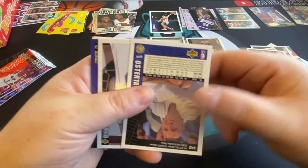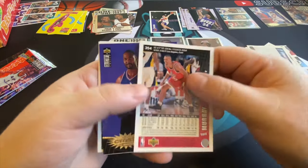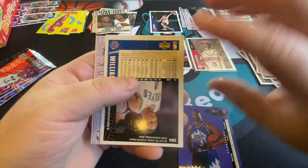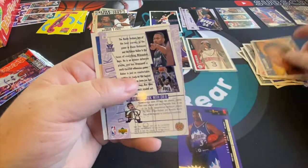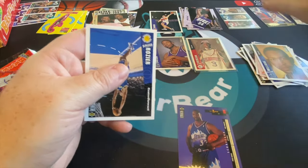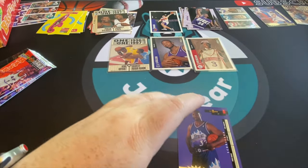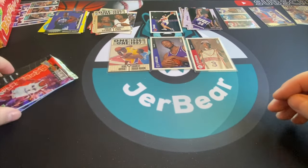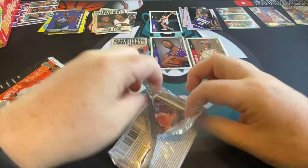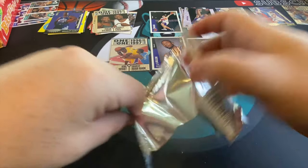Kerry Kittles, another Karl Malone, Alonzo Mourning, and that fake Ray Allen card that we have five of. Down to two packs for the first half of the box. I guess it's gonna be about a 30-minute video but it's fun — Kobe Bryant rookie card searching is always suspenseful.